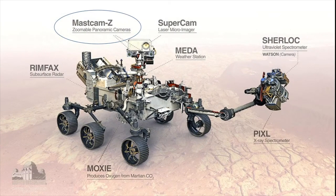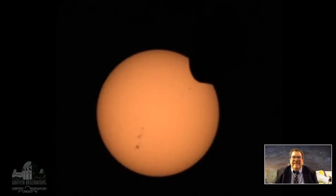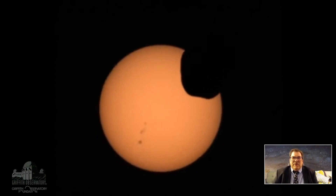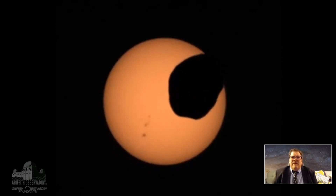The MastCam-Z took a very interesting series of photos that they stitched together to make a little movie. Let's take a look. This is a solar eclipse happening here — not a lunar eclipse, but a solar eclipse of sorts, although it's an awfully strange shape.